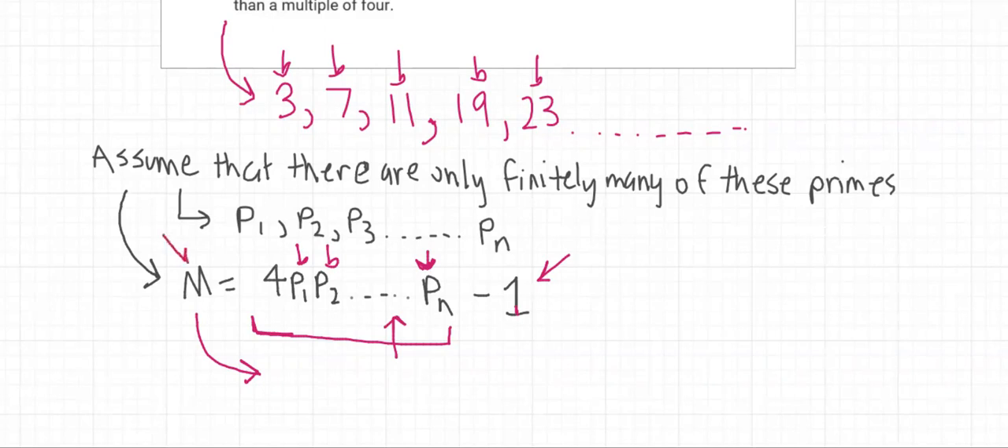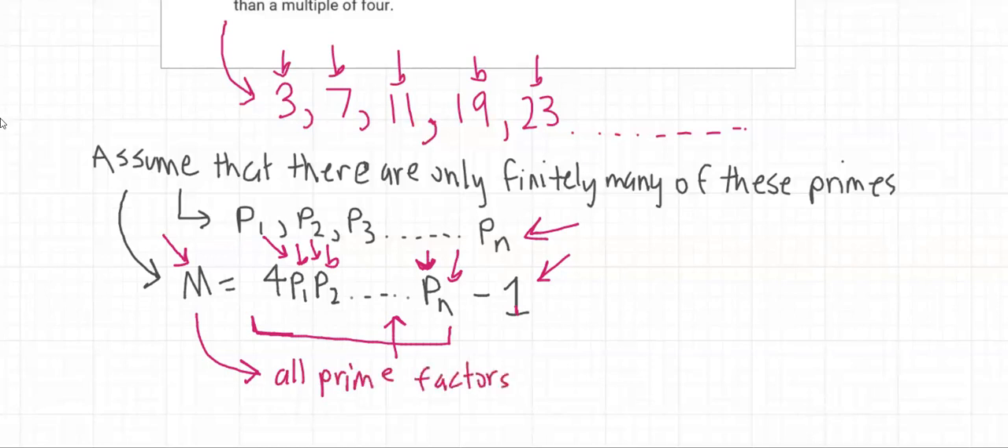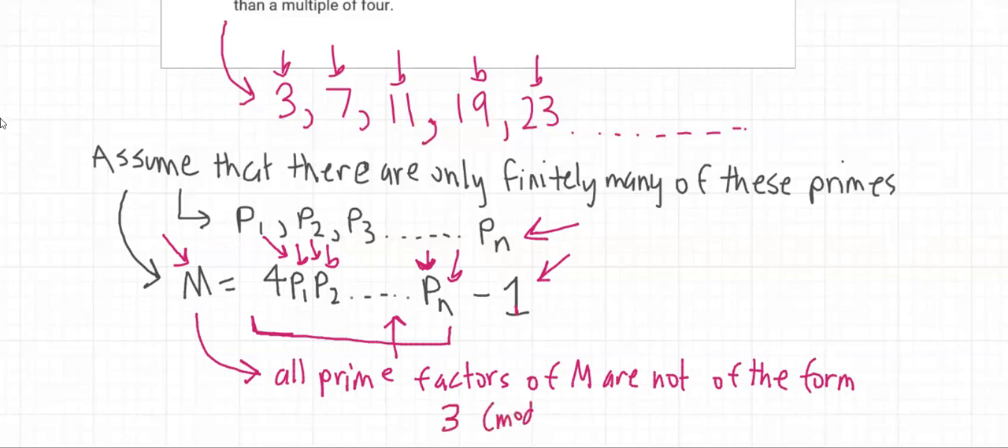So this number m must be divisible by prime numbers, but all the prime numbers that divide m cannot be found from p1, p2, up to pn. However, since we've assumed that p1, p2, up to pn are the list of all the prime numbers that are three more than a multiple of four, it means all prime factors of m are not of the form 3 modulo 4.